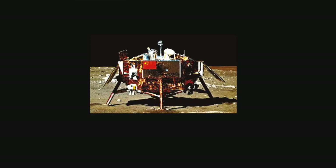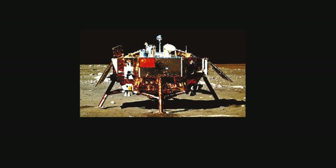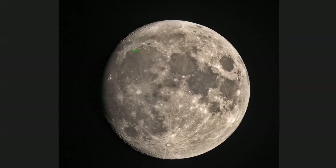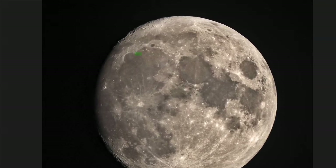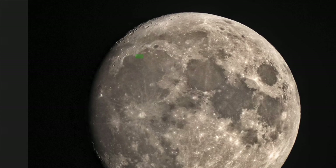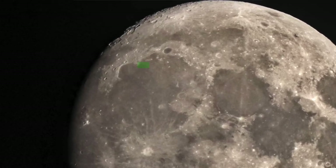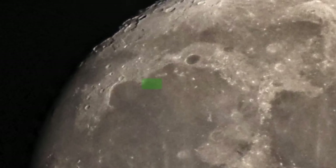Chang'e 3. After Luna 24, the world went 37 years without landing on the moon again. The next mission to touch down on the lunar surface was China's Chang'e 3 lander on December 14, 2013, along with a small rover. The first Chinese moon lander has been studying the lunar surface ever since and discovered a new type of lunar rock back in December 2015.